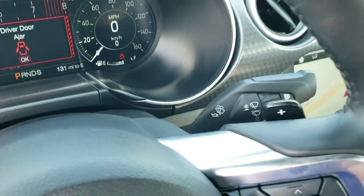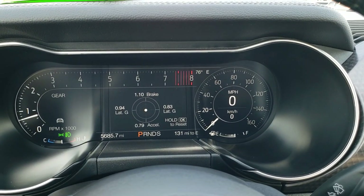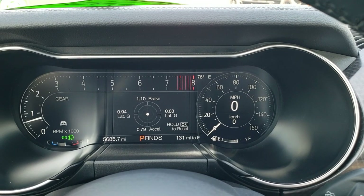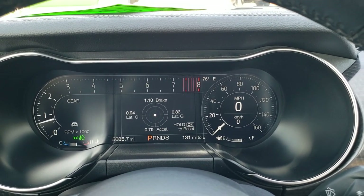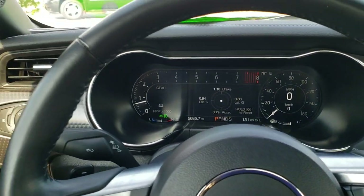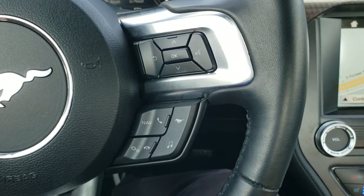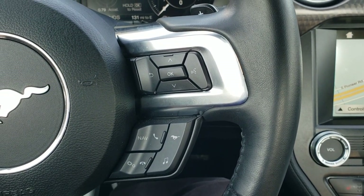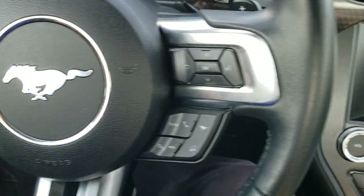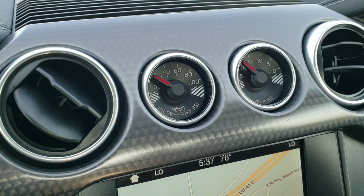As we hop inside the vehicle, you'll notice it has the 12-inch LCD instrument cluster. This car only has 5,685 miles — with a digital speedometer and a lot of neat customization options in the cluster. On the right you have Bluetooth and information center controls, and on the left you have audio and cruise controls. The performance package gives you oil pressure and vacuum gauges up there as well.